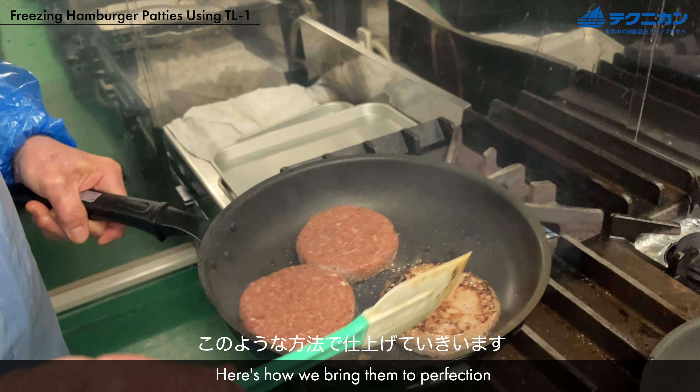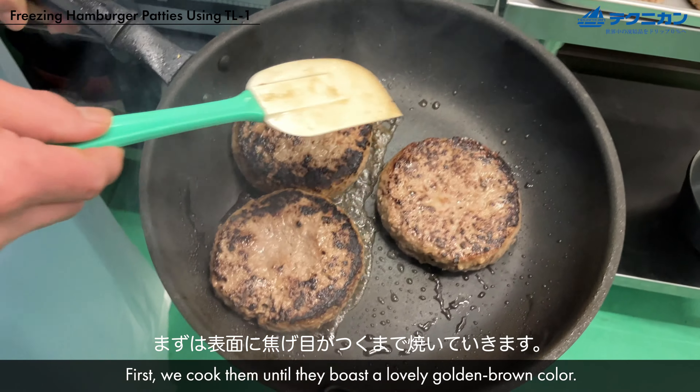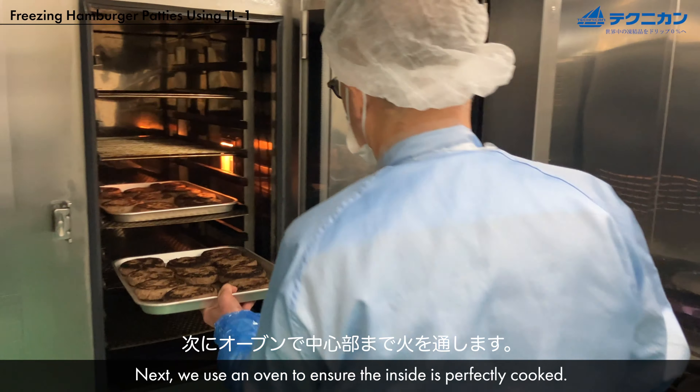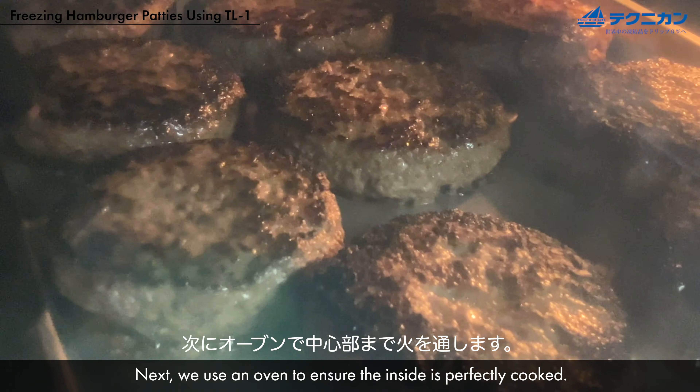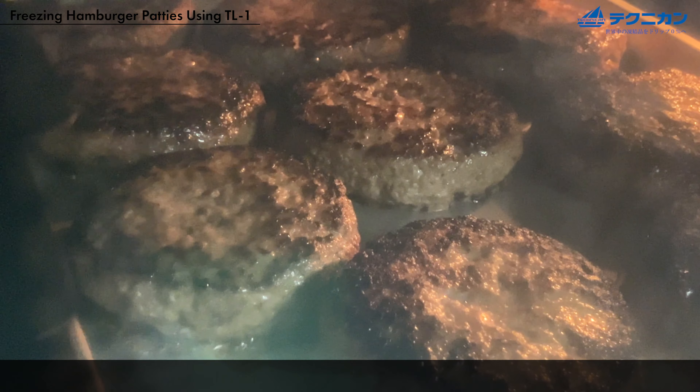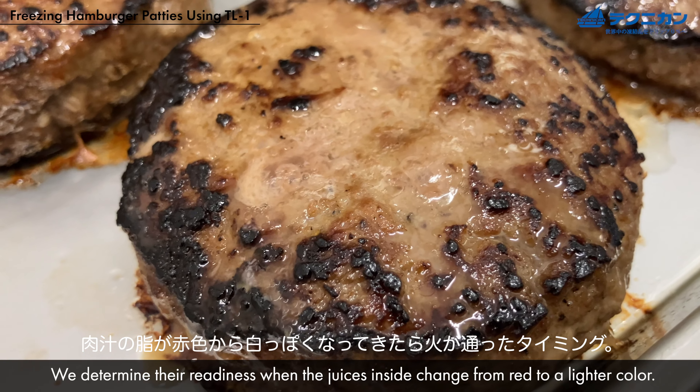Here's how we bring them to perfection. First, we cook them until they boast a lovely golden brown color. Next, we use an oven to ensure the inside is perfectly cooked. We determine their readiness when the juices inside change from red to a clear color.